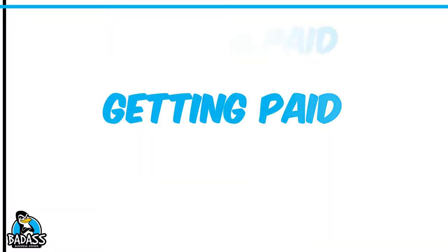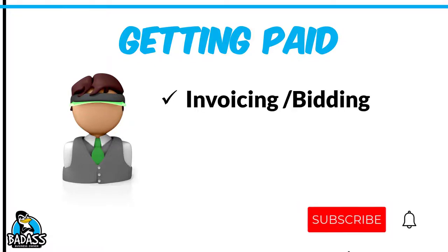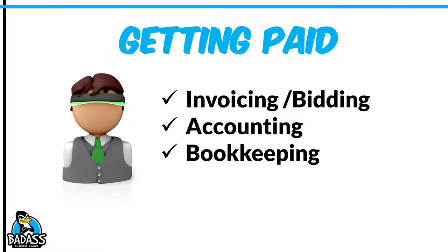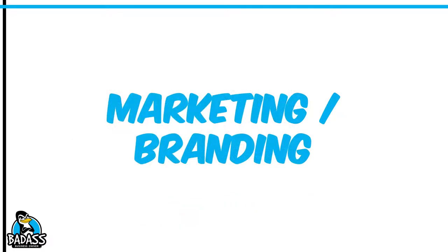We also want to talk about you getting paid, because working your butt off and not getting paid is one of the silliest things you can do. Getting paid is going to involve invoicing and bidding with your customers, the accounting system that you're going to use, and bookkeeping — whether you hire somebody or do it yourself. You won't believe how many small business owners do the work and fail to get paid because they did not have a system in place.